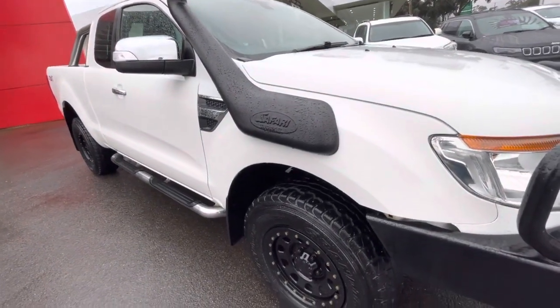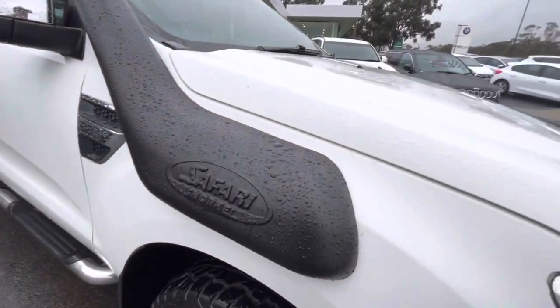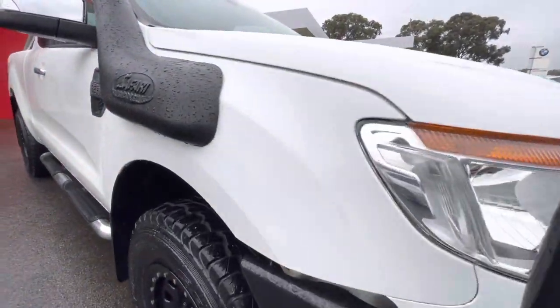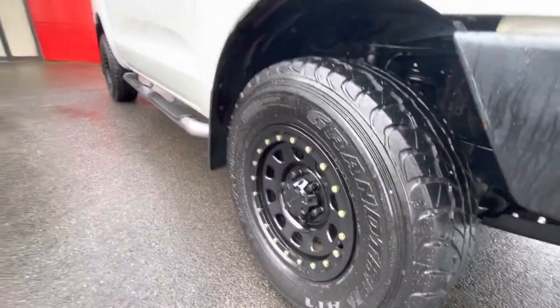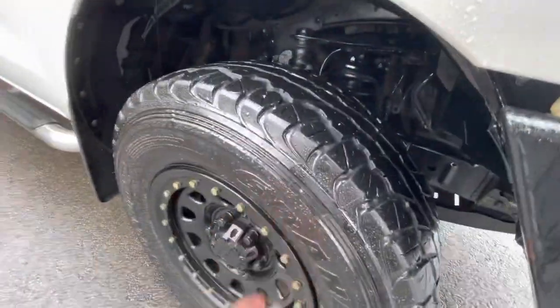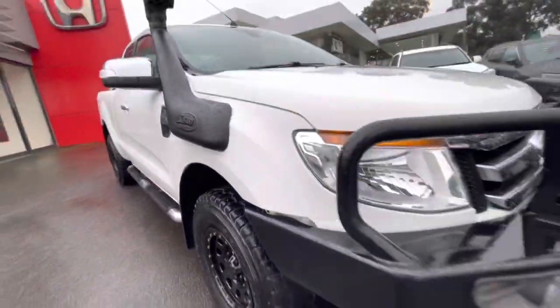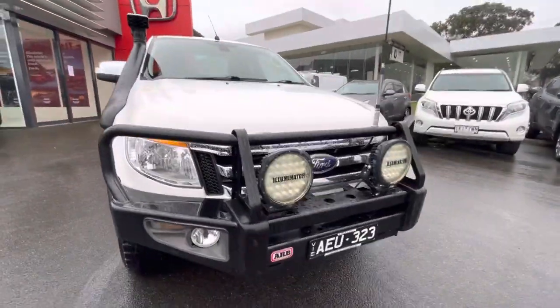This is a 3.2 and does have the safari snorkel. As you can see through the guard, it's in excellent condition. It has dynamic beadlock wheels, and the tires are Dunlop all-terrain with around about 30% tread on there as well.